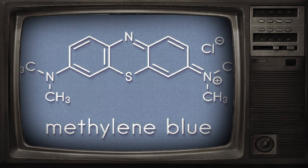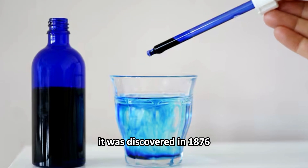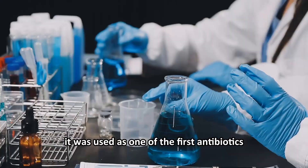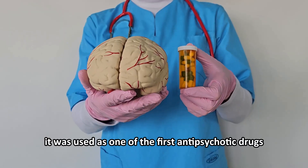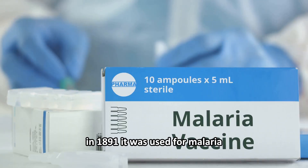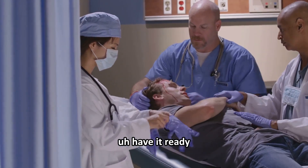Today we're going to discuss something called methylene blue. It was discovered in 1876 and was the first fully synthetic drug in medicine. It was used as one of the first antibiotics and one of the first anti-psychotic drugs. In 1891, it was used for malaria.